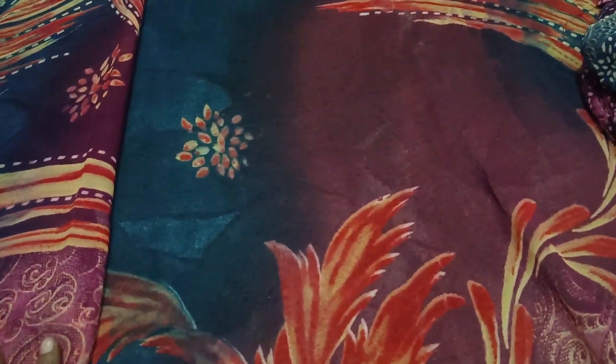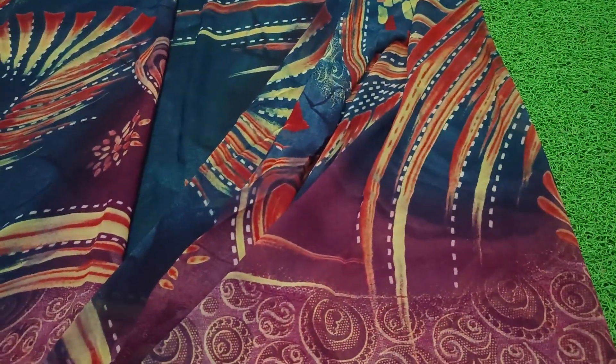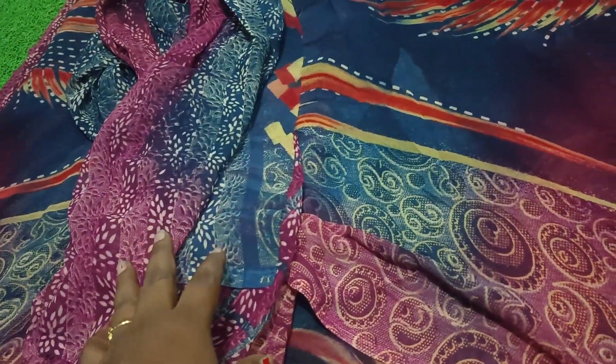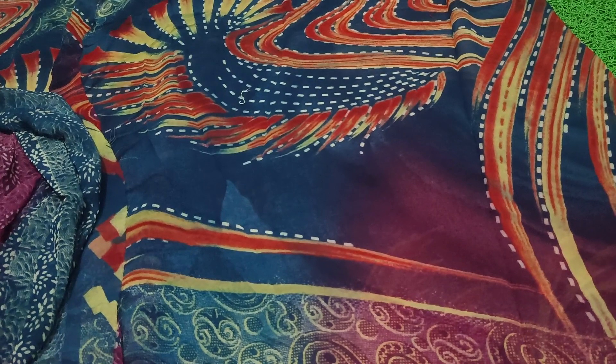Hello everyone, my name is Vishal Jorget and this is Dailiwear Sari. Vishal Jorget is a full sari collection, cut piece with digital prints. The sari with blouse is 550 rupees.